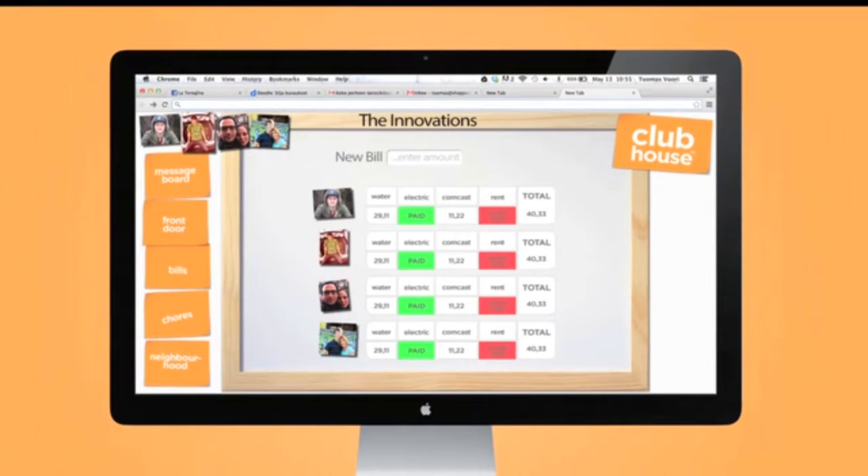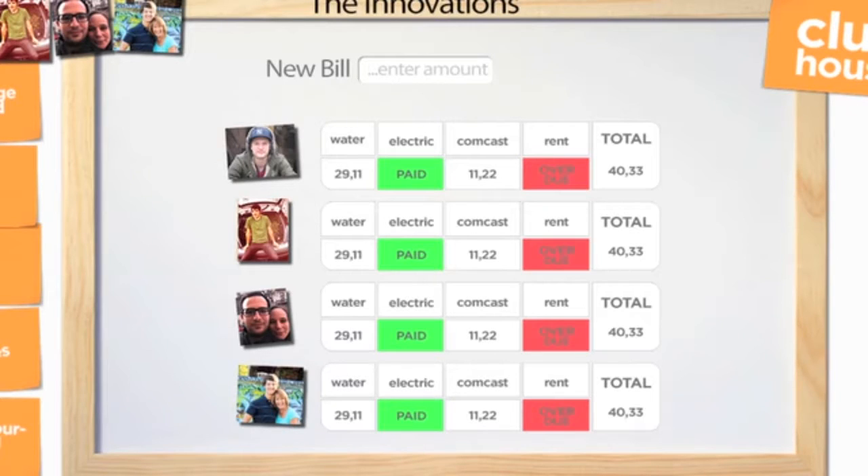Next, you have the bills section. Here you can split the bills and keep up with who owes what to whom. For a new bill, you just enter the amount and click split and it's split between all of the housemates. The first version will only do the calculations, but the end goal is a click-to-pay instant cash transfer to your housemates and, of course, your landlord.